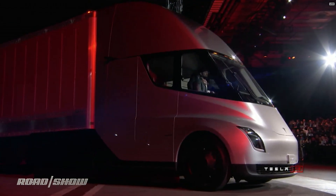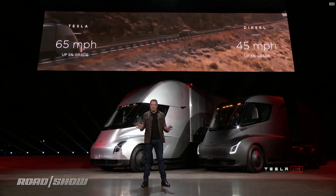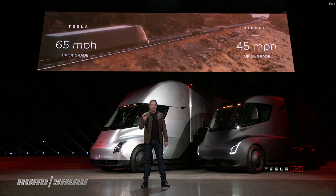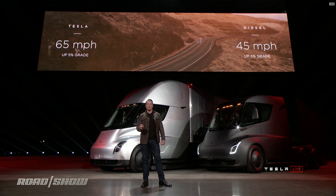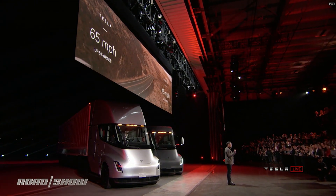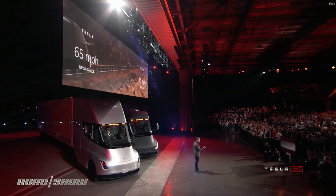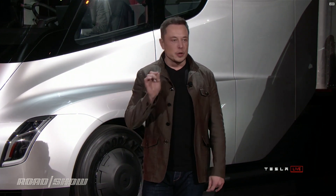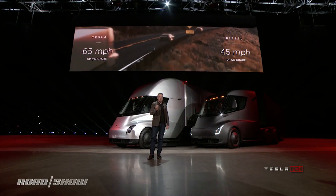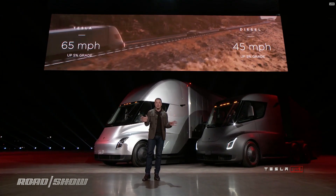What about up a hill? The best diesel trucks can only do 45 miles an hour up a 5% grade. Tesla Semi can do 65 miles an hour up a 5% grade — 65 miles an hour continuous at max gross. What this means is that if you're pulling a load over the Rockies or some mountainous terrain, you're earning 50% more per mile than you are in a diesel truck. That's a gigantic difference.